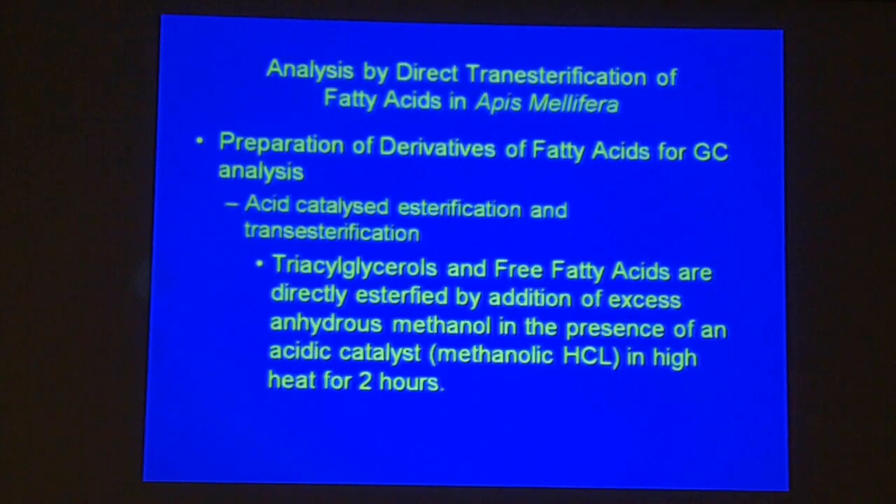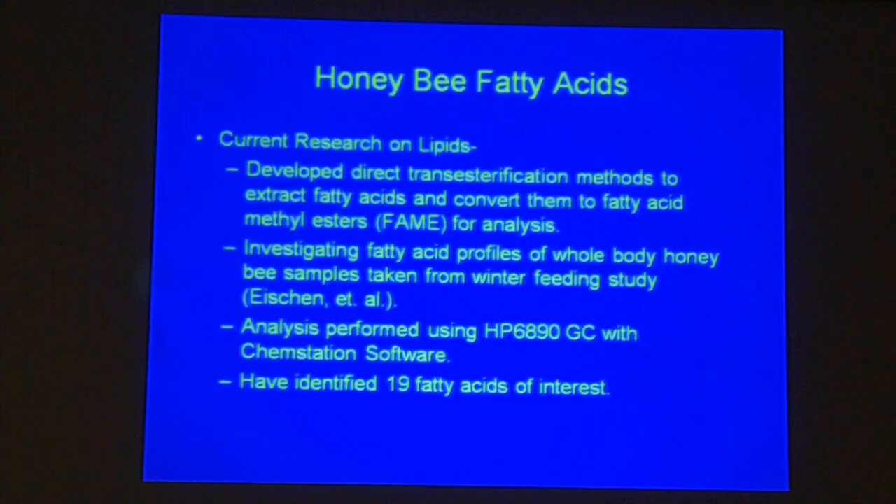The fat analysis was done with gas chromatography. We had to do some chemical manipulation to make the fat visible in our chromatograph — it takes a little bit of chemistry. We developed the methods and are investigating fatty acid profiles of whole-body honeybee samples, having identified 19 fatty acids of interest.